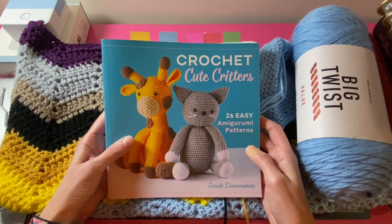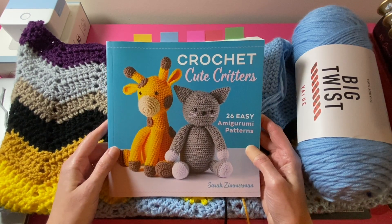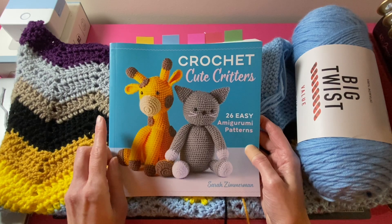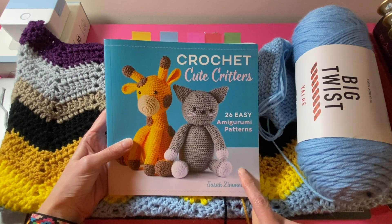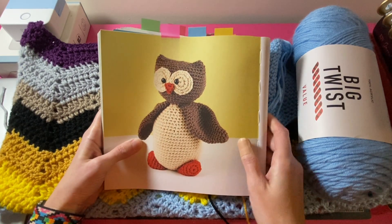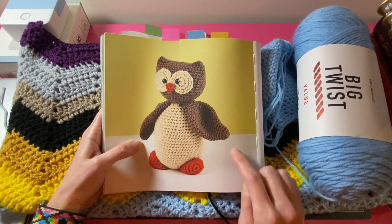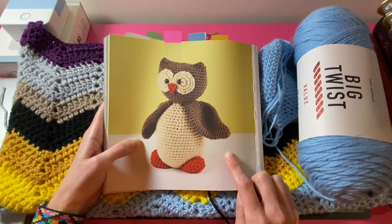Because I finished Dash the Dog last night, I started Oswald the Owl from this book — which I mentioned several days ago in a Vlogmas video — as a birthday gift. Here is Oswald the Owl in the book, and I will be making him in different blue colors of yarn. I started on him last night and will show you my progress so far.